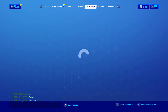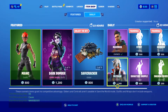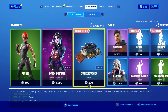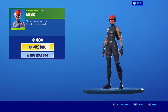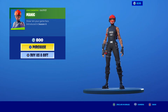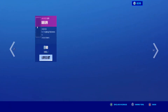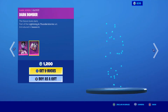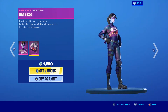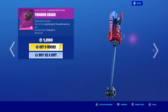Let's see what's in the item shop tonight. Manic skin is back — very sweaty skin, a lot of people like wearing it. I kind of like it, not a big fan, but it is a nice looking skin. Maverick is back too — what a great time for him to come back. Dark Bomber is also back, a very nice skin for 1200 V-Bucks. The Thunder Crash harvesting tool is also a very nice pickaxe.